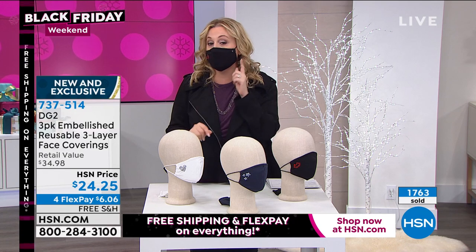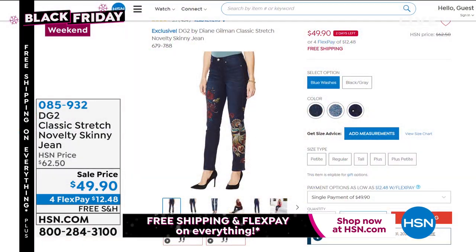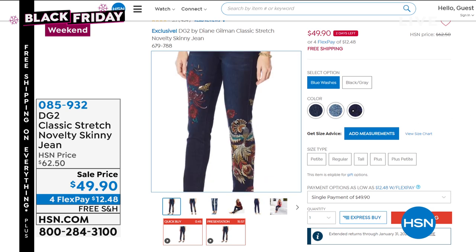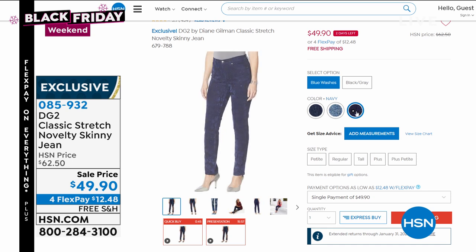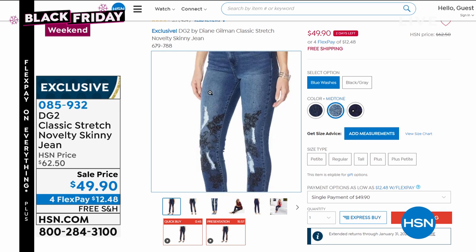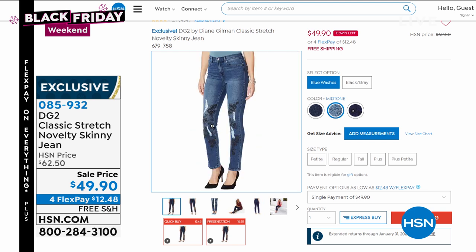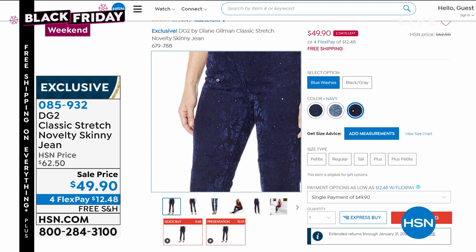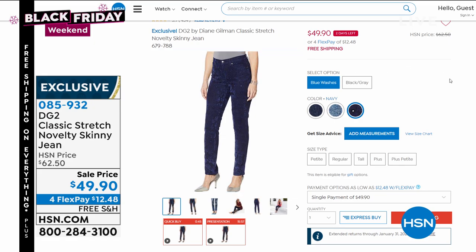This is brand new and exclusive — the first time the mask has ever been on air. Anyone watching right now gets to get it. Later on in the hour, this is the DG2 classic stretch novelty skinny jean. $49.90 is a crazy sale price for the novelty jeans. It looks like there's a distressed rip, but there's fabric underneath, and it's got this kind of black lace. Free shipping and handling, $12 and 48 cents is your flex pay. Available in petite, average, and tall, sizes 2 through 16 and 16W to 24W.